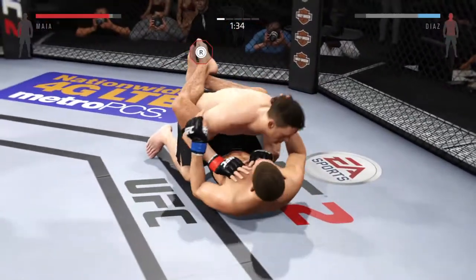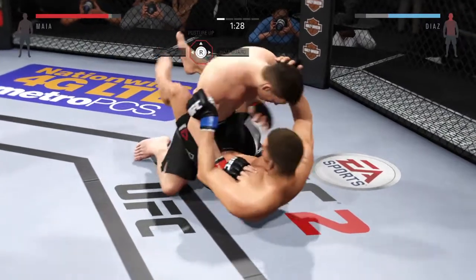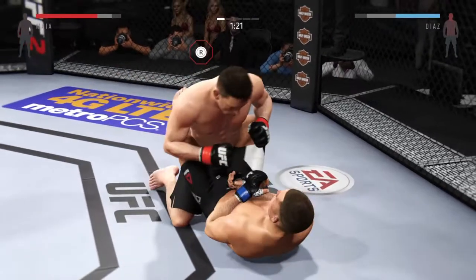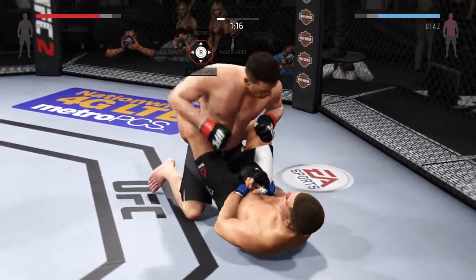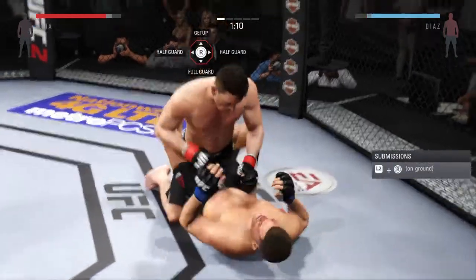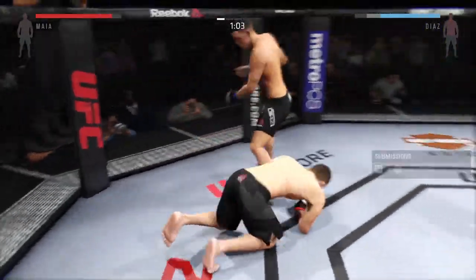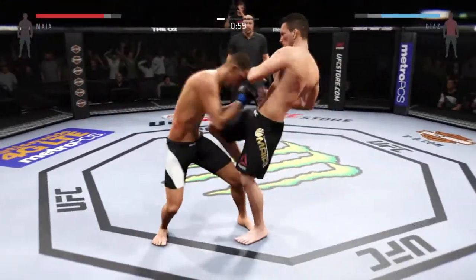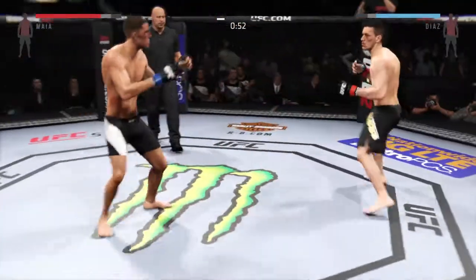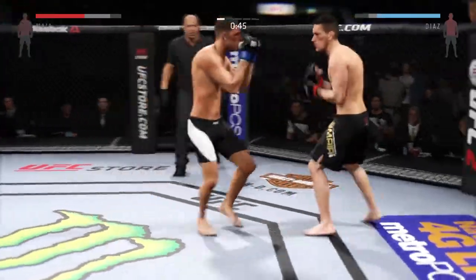Full guard now. Solid shot to the body. Good control. Posture's up. Big punch. Damaging left hand. Back to his feet again. Amazing. Big punch, nice combination. Big straight punch — turning into an all-out slugfest.